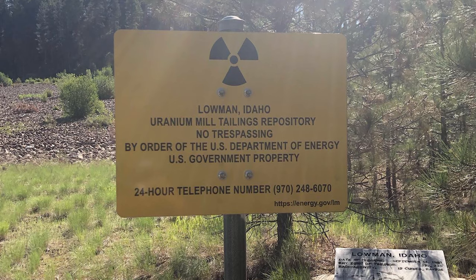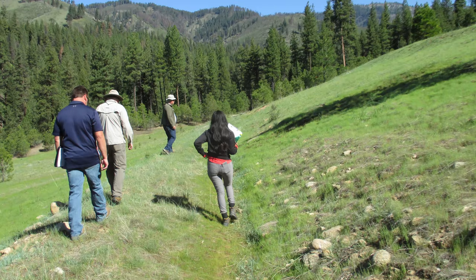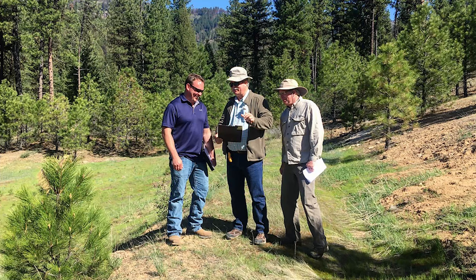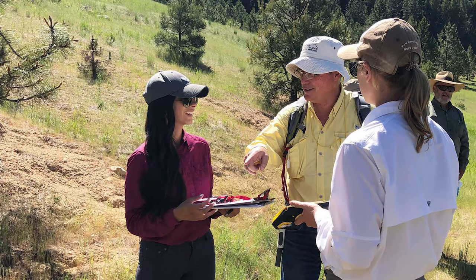DOE's mission at Lohman is to ensure the long-term isolation of the remediated material from the processing site. DOE works closely with the state of Idaho and the U.S. Forest Service to preserve the institutional controls put in place that protect and limit any potential exposure to the public.